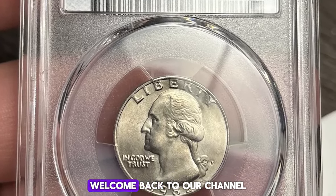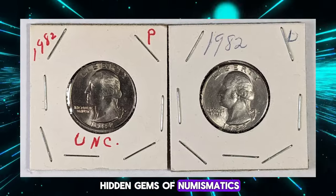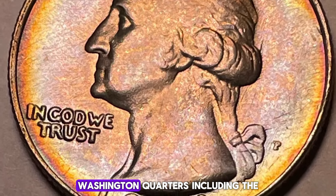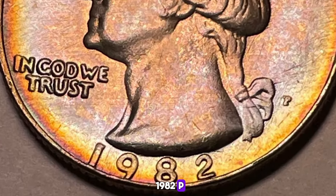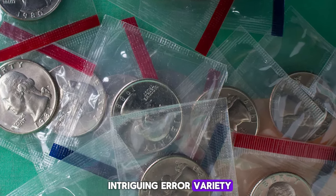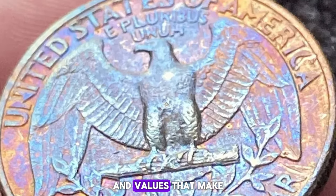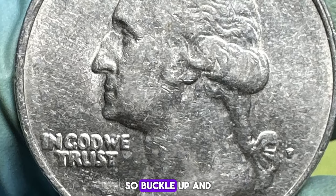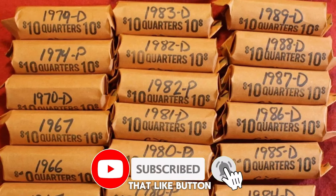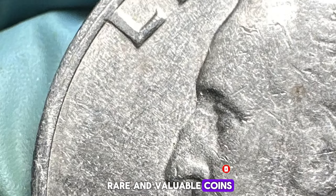Hey there, coin enthusiasts. Welcome back to our channel where we uncover the hidden gems of numismatics. Today, we're diving into the fascinating world of 1982 Washington quarters, including the 1982P, 1982D, and some intriguing error varieties you definitely need to watch out for. These quarters have unique characteristics and values that make them stand out to collectors. Before we dive in, make sure to hit that like button and subscribe to our channel for more insights into rare and valuable coins. Let's get started.